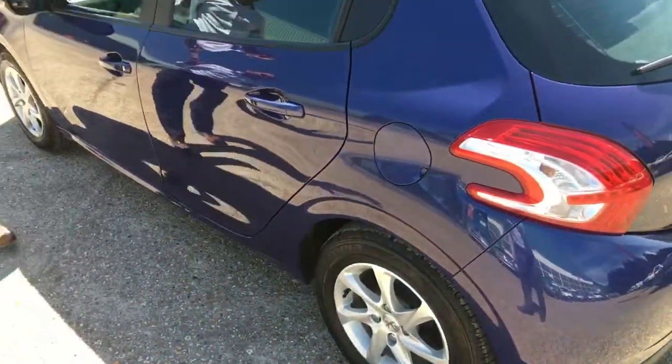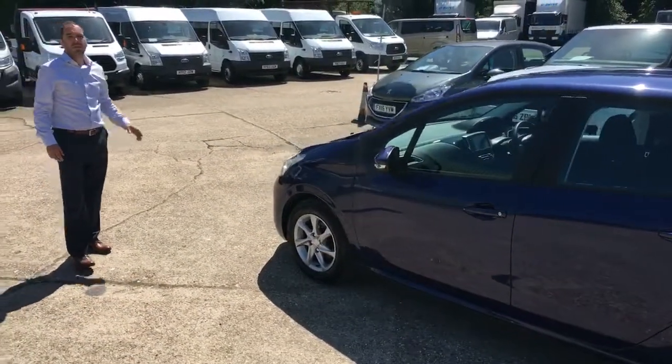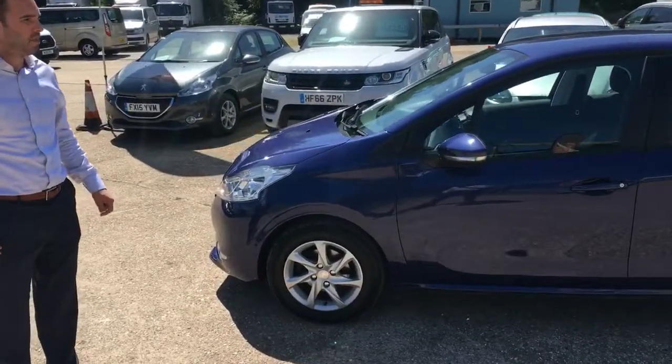As you can see, I'm being quite pedantic when pointing these things out. Moving to the front again, this is a very nice example of the Peugeot 208.